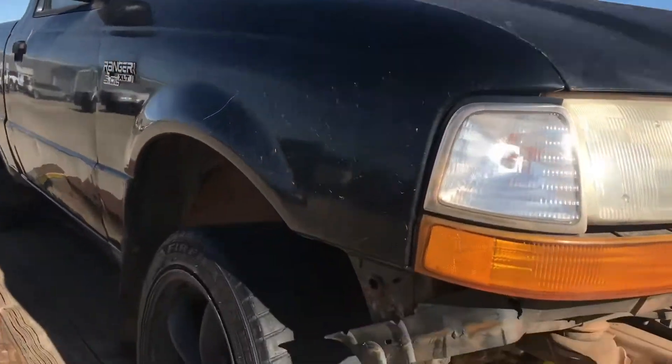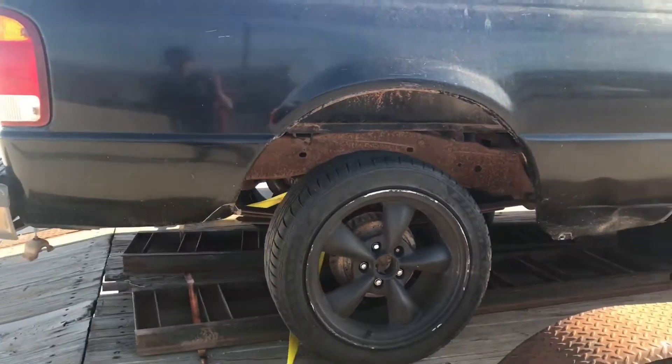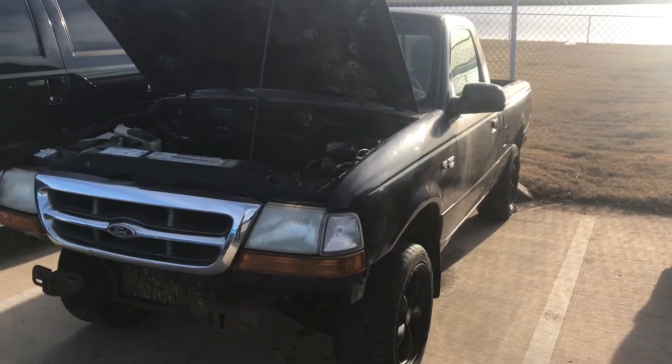That's what I'm going to do here in a little bit and hopefully I can get this thing looking a little bit better than it is. I'll get to that here in a minute. Here's the Ranger's resting place for a little while.